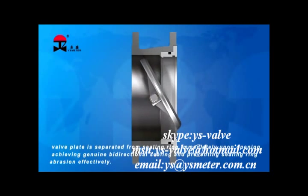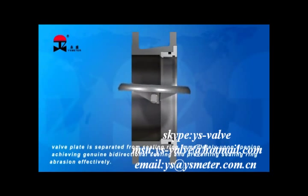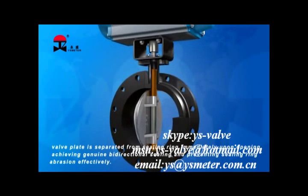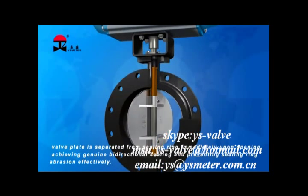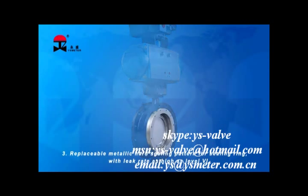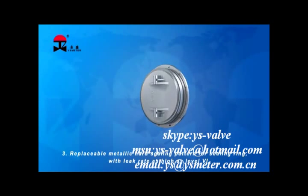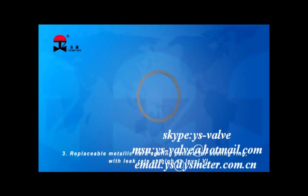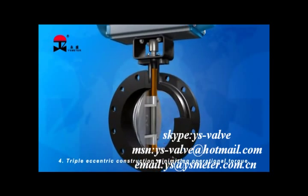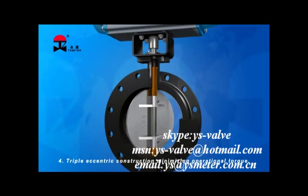The valve plate is separated from the sealing ring immediately upon opening, achieving genuine bi-directional sealing and preventing sealing ring abrasion effectively. 3. Replaceable metallic hard sealing pattern for sealing ring with leakage rate as high as level 6. 4. Triple eccentric construction, minimizing operational torque.